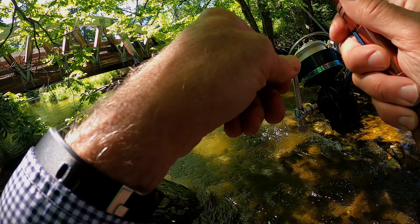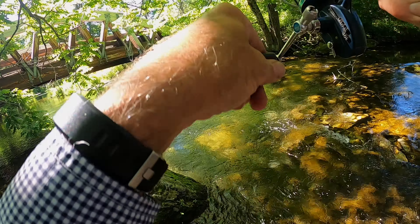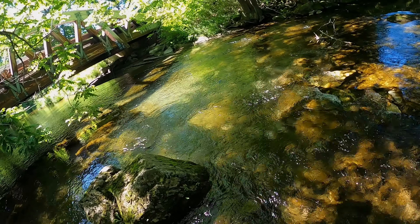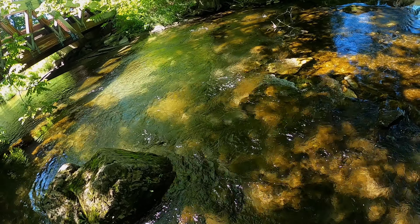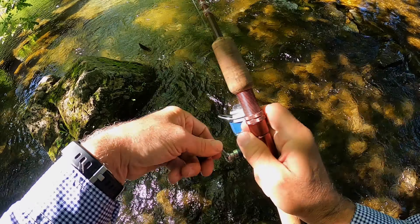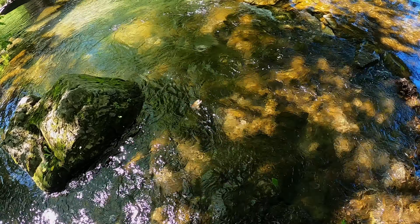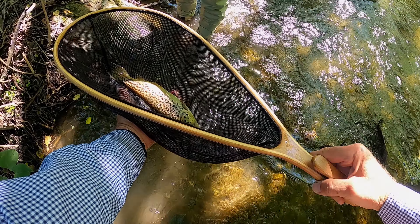Oh baby, got another one here! He's fighting me good. What is this guy? I don't know what he is. It's like... I don't think it's a rainbow. You tell me — what do you think? That's a brown. Brown trout? Yeah. Even with the speckles in the back there — that's what I think.